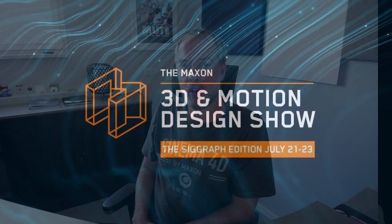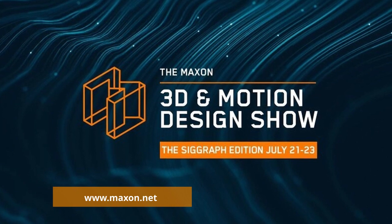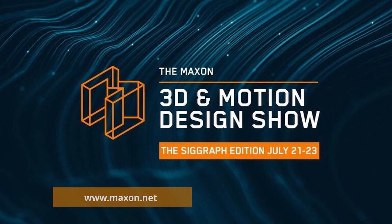Dave McGavern's keynote at the Maxon 3D and Motion Design Show is a must-watch. Maxon CEO Dave McGavern delivers the opening keynote address for the ongoing Maxon 3D Motion Design Show. He's got some interesting news for future Cinema 4D developments like Project Neutron, a future node-based architecture, and much more. Make sure you follow the link to check it out.